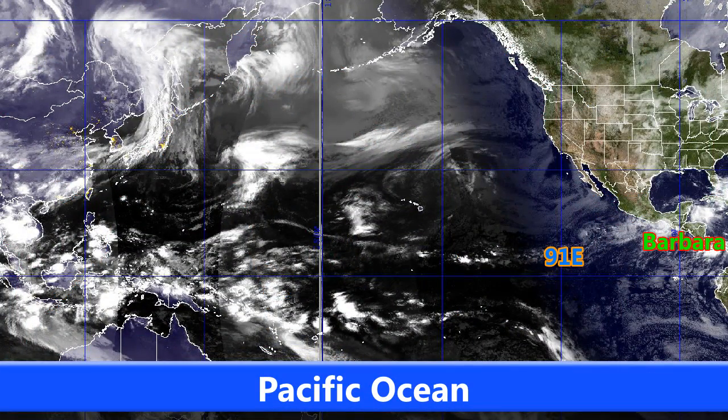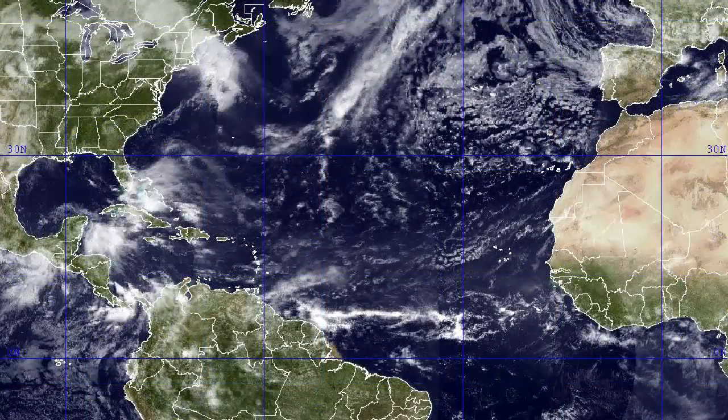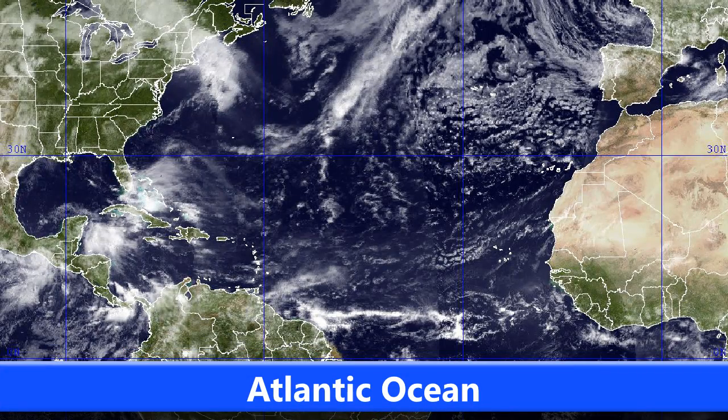Let's take a look now at the Pacific Ocean satellite. You can see here Barbara, now weakened to a tropical storm as it moves inland. It made landfall as a 75mph hurricane — a minimal Category 1 storm — but still definitely potentially life-threatening with its rains and strong winds, heavy rains which could lead to mudslides and such.